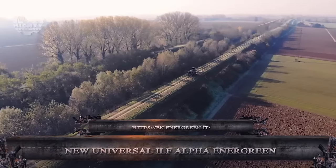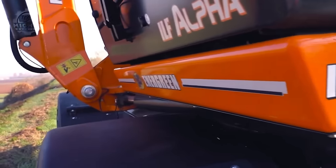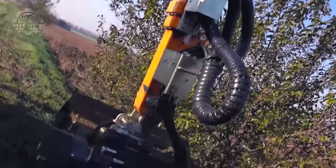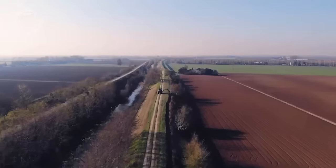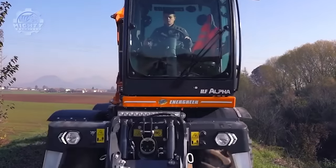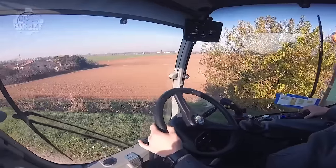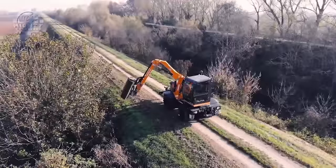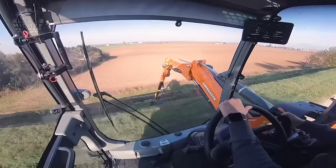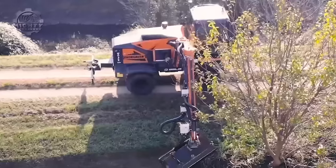Energreen created the new Universal ILF Alpha, a device meant to handle challenging vegetation removal jobs. Being a self-propelled hydrostatic machine, it runs on its own engine and uses a hydraulic system to move with strength and grace. Since the operator wouldn't have to be close to the cutting action, the machine's remote control provides an extra layer of safety compared to manually operated equipment. This machine promises enhanced efficiency and operator safety.